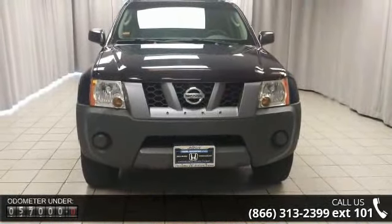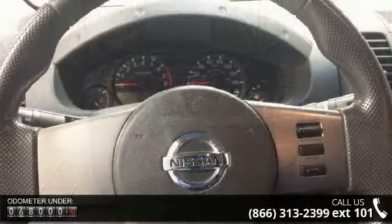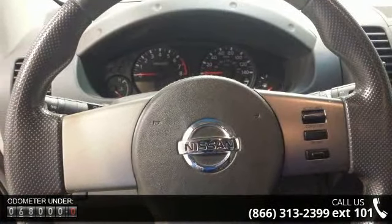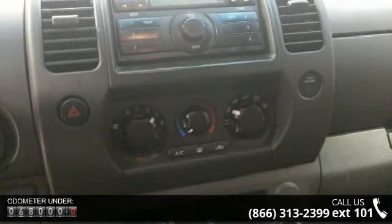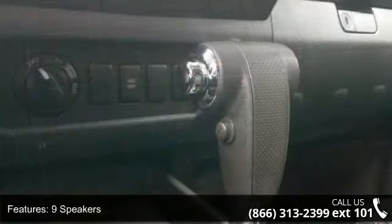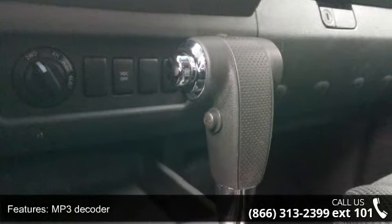Some of the top features included with this vehicle are 9 speakers, MP3 decoder, radio data system, XM satellite radio, air conditioning, rear window defroster, power steering, power windows, remote keyless entry, and steering wheel mounted audio controls.